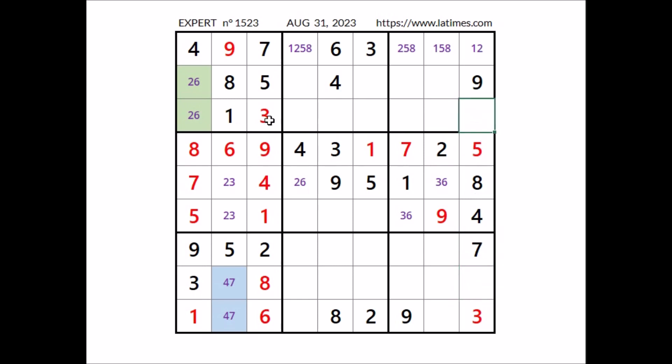We have 1 here, so in this place can be 2 or 6. This other place has for the moment three options: 1, 2, and 6. But 2 and 6 here and 2 and 6 here — we have a matching pair in the row. In this row, in these two places, numbers 2 and 6.